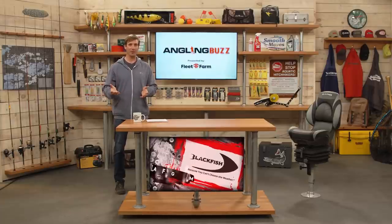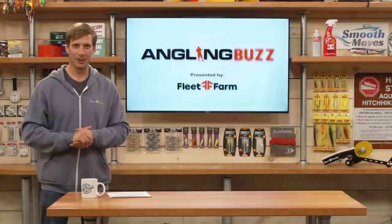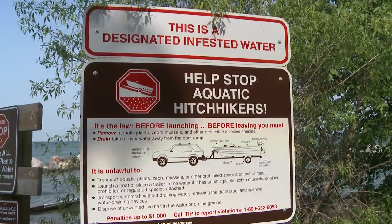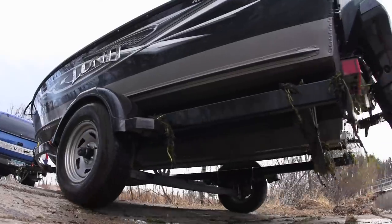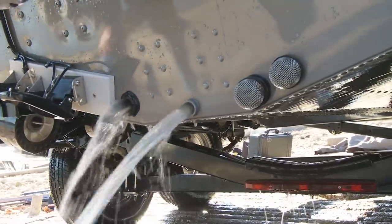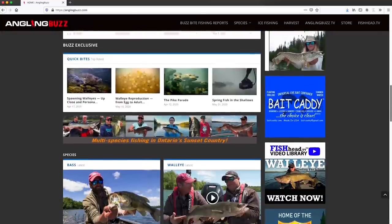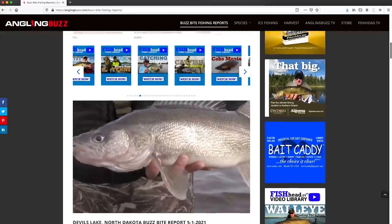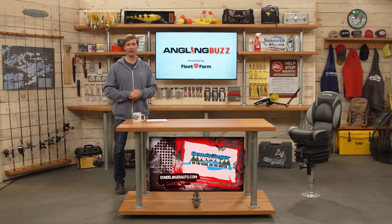Next week's show we're going to be talking about big fish patterns. We also want to remind you to help stop the spread of aquatic invasive species — anytime you leave any body of water, remember: clean, drain, dry. You can also get more content online at AnglingBuzz.com — all of our Buzz Bite Reports, articles, and videos are there to help you catch more fish this season. Thank you for joining us this week. I'm Troy Linder and we'll see you next time.